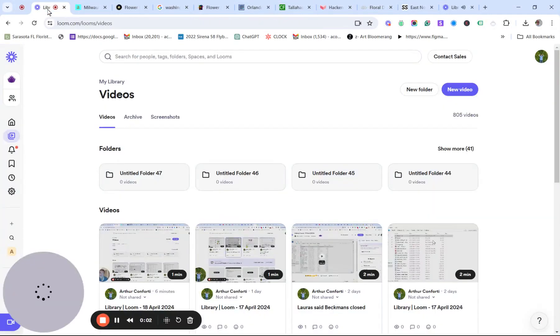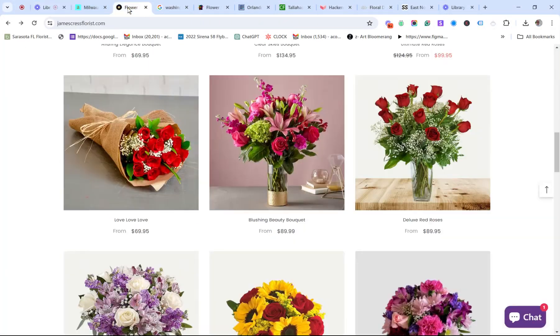Hi everybody, Art Conforti here to talk to you a little bit about marketing for this upcoming holiday season. I'm going to sprinkle a little bit of SEO in there because I'm going to make it all seamless and so easy for you.